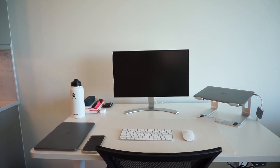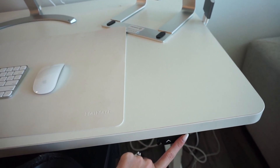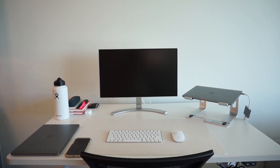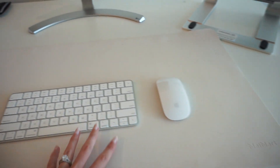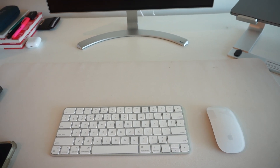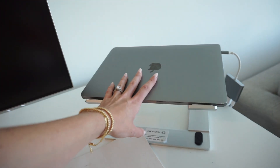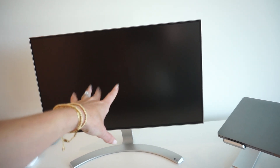Starting with this standing desk — it's from FlexiSpot, I got it off Amazon. It's so easy to use: press it up to stand, press it down to sit. It was around $200, which I think is really good for a standing desk — some go for $500. The space on this desk is insane. For the rest of the desk I have a little mouse pad, the Apple keyboard and mouse which are a little expensive but very aesthetically pleasing, my Mac laptop on a stand so I can have two screens, and my monitor.